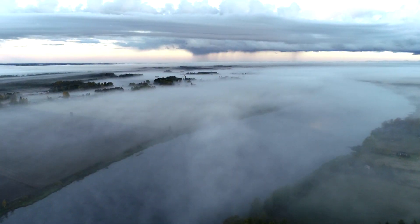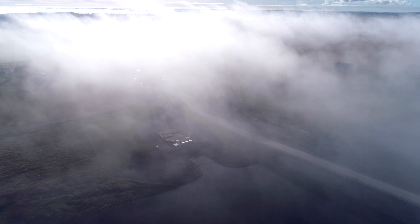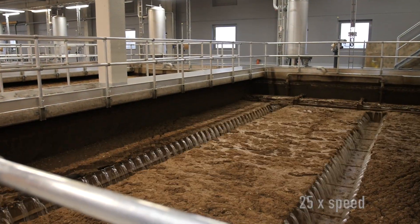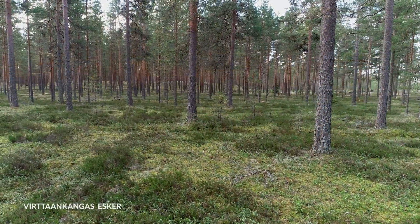Raw water is taken from the river, almost 100 kilometers from Turku. At the pre-treatment plant, solid materials and impurities are removed before the water is pumped to a sand and gravel esker area.